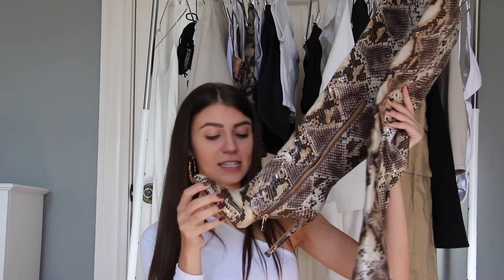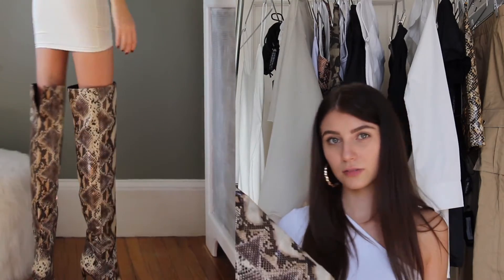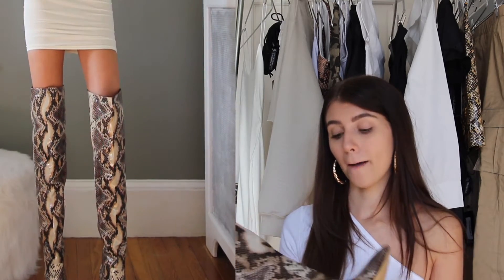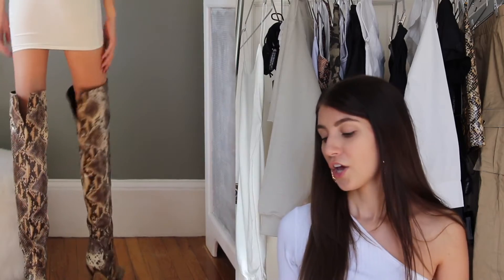The first item I got were these snakeskin boots, which I'm just obsessed with. Look at these — they are to die for. They go over the knee. They don't sell half sizes on the website, so I went up a size: instead of a six I got a seven and they fit perfectly. I'll probably only wear these in late spring or summer with a mini dress, big hoops, Khloe Kardashian style.